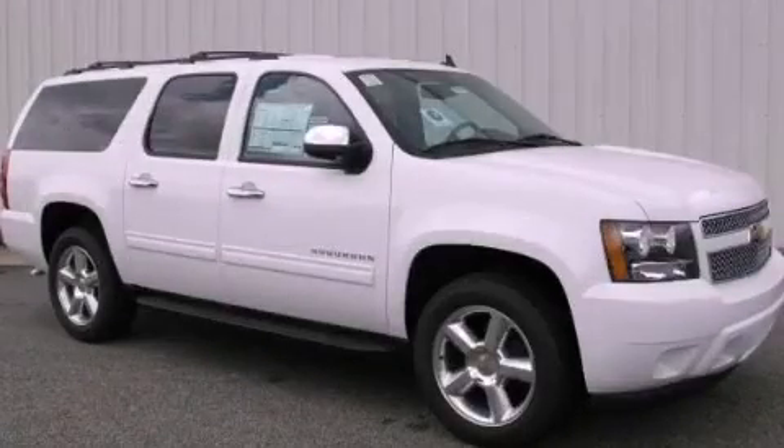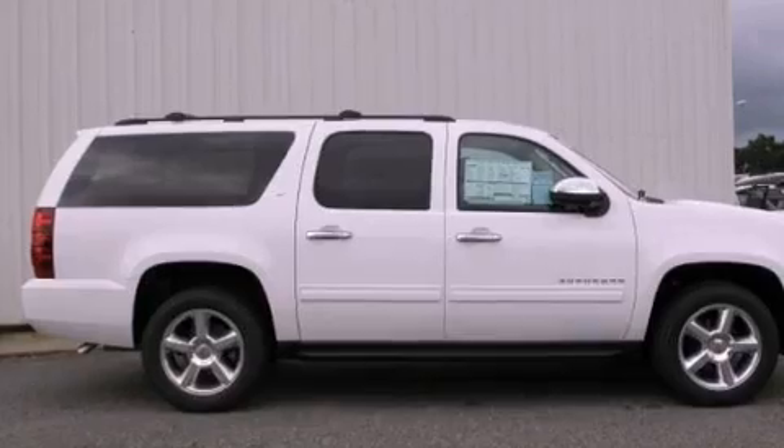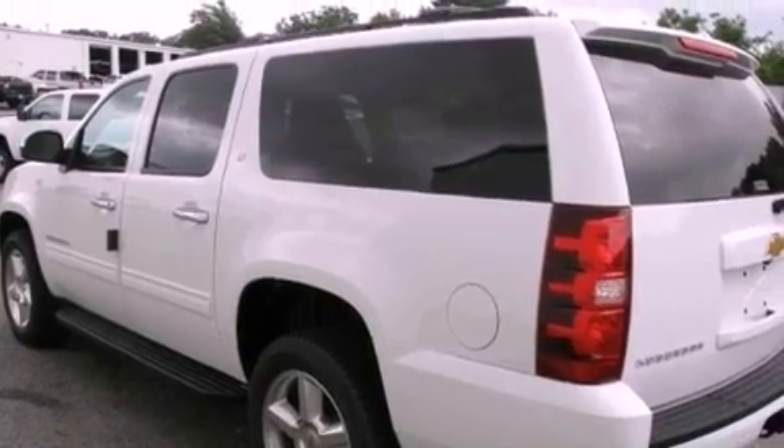This is a brand-new 2012 Chevrolet Suburban, for when safety, size, and space are of importance. It features a 5.3-liter 8-cylinder engine and a 6-speed automatic transmission.